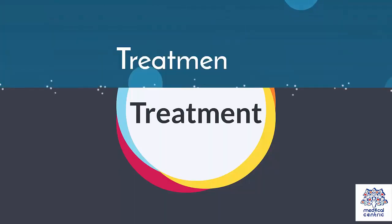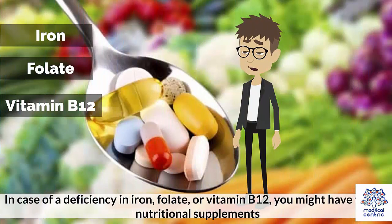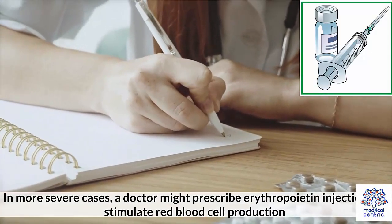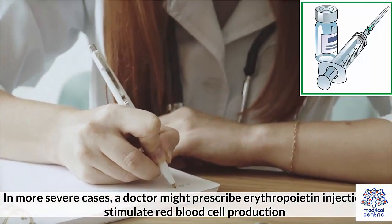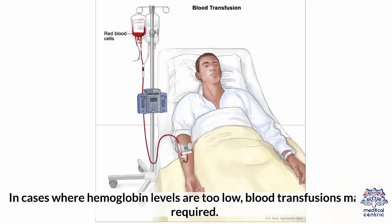Treatment. Treatment for anemia depends on the cause. In case of a deficiency in iron, folate, or vitamin B12, you might have to take nutritional supplements. In more severe cases, a doctor might prescribe erythropoietin injections to stimulate red blood cell production. In cases where hemoglobin levels are too low, blood transfusions may be required.